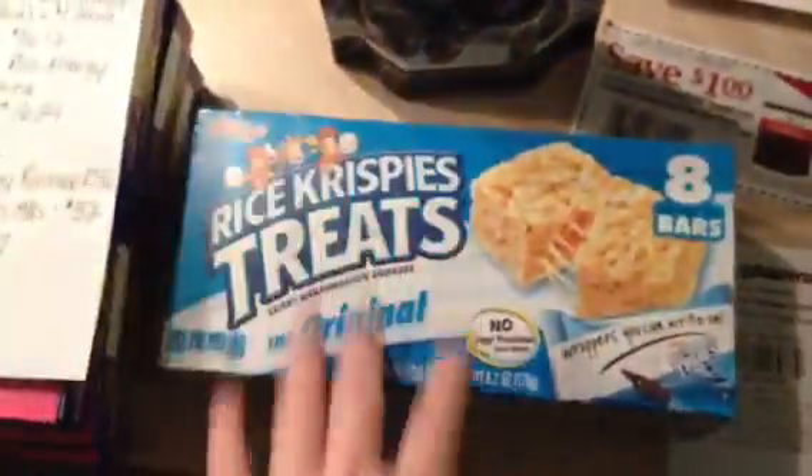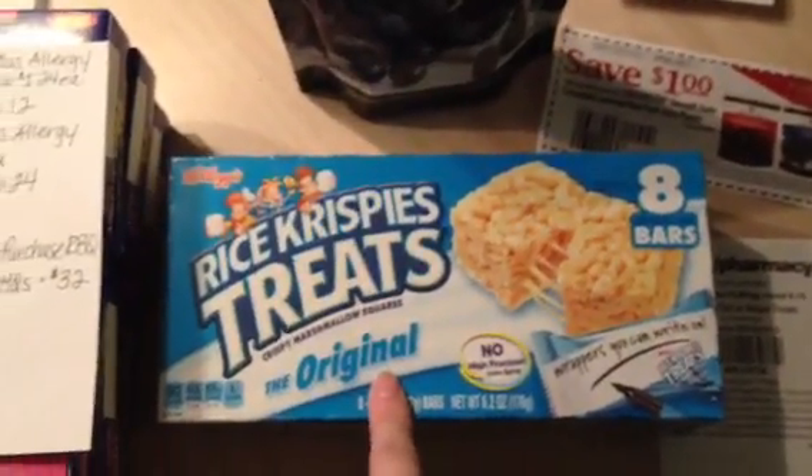The Rice Krispie Treats — my store only had one, so they allowed me to get one and still use the $1 off two Redbox coupon as well as the $0.55 off one manufacturer coupon.